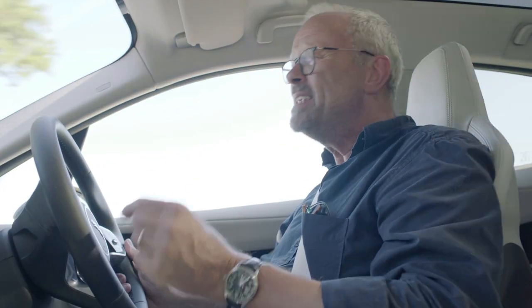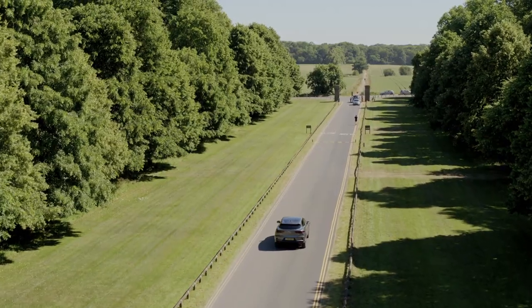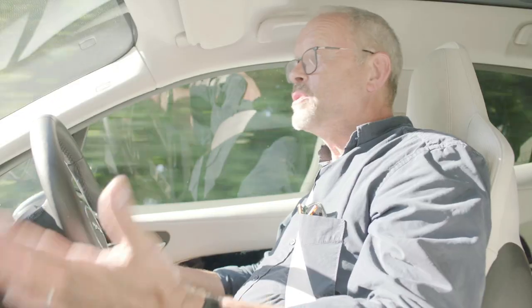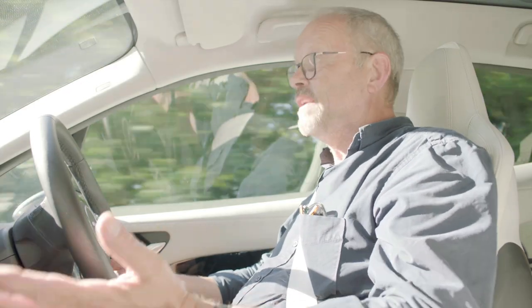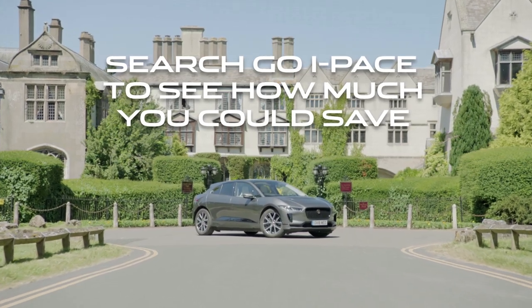The Go I-Pace app is an indispensable tool because it's based on your own real-world journey data. There's no better way to see if an electric vehicle can fit into your life. Search Go I-Pace in your app store and see how much you could save.